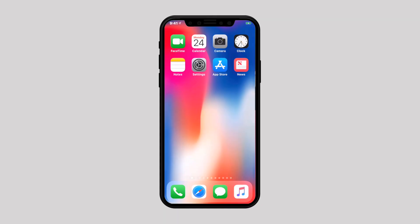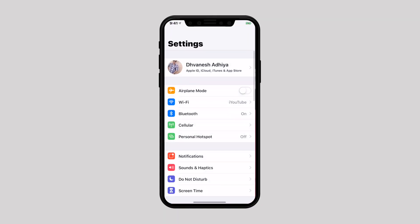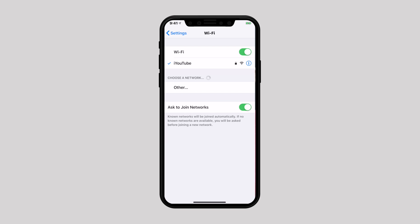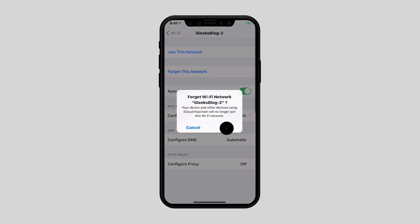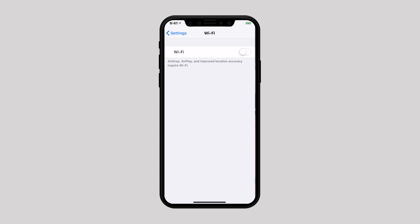Another solution is to forget the Wi-Fi network. Head over to Settings and select Wi-Fi. Tap on the info button next to the Wi-Fi network, tap on Forget This Network, and confirm it. Now turn off Wi-Fi and hard reset your device — the link is in the description below. Once the device is restarted, turn on Wi-Fi and connect to the network as usual. The problem should be fixed now.